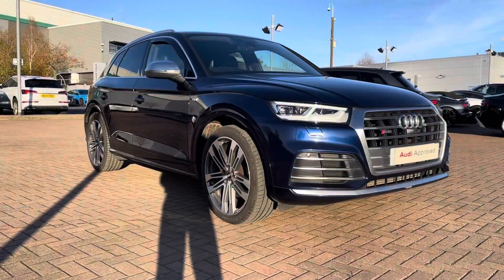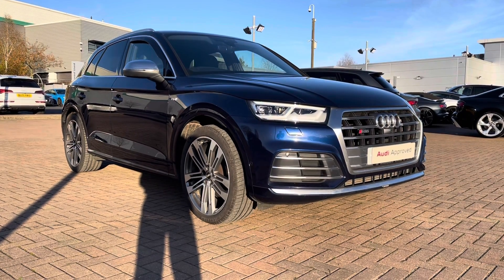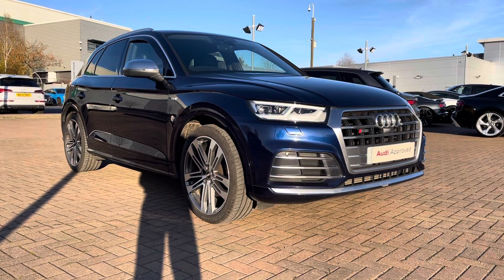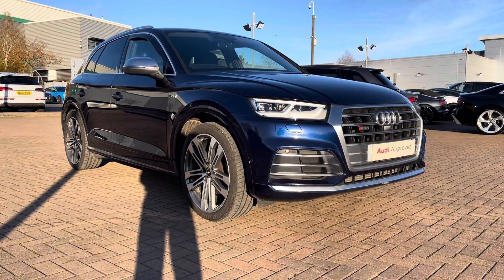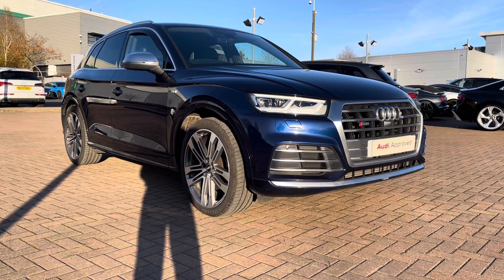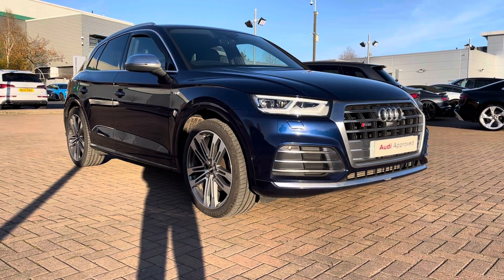That completes our tour today around this used Audi SQ5 3.0 TFSI quattro, which we now have in stock. This vehicle does come with 12 months warranty and also 12 months roadside assistance. For a personalized finance quote or to book a test drive, please give our sales team a call on 01785 899417. Thank you very much for watching this video and we hope to see you soon at Stafford Audi.